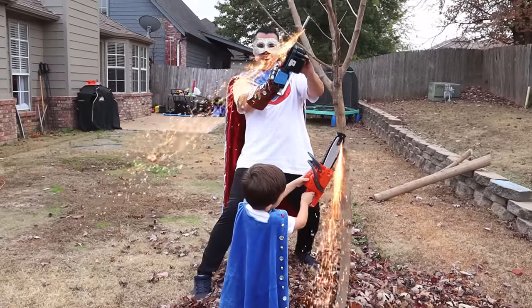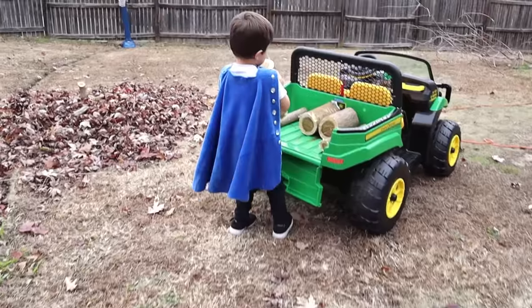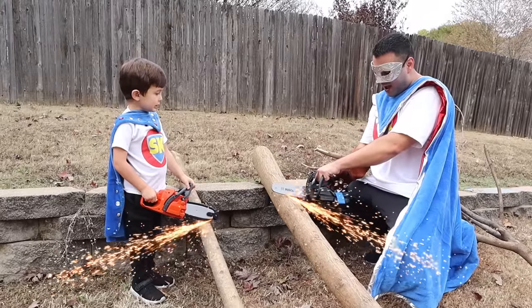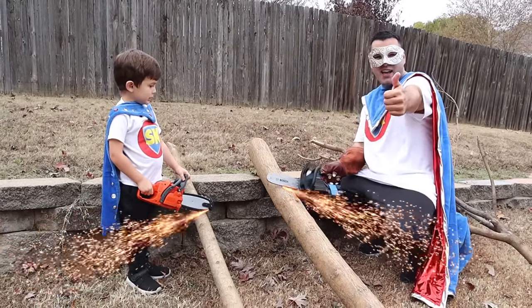Whoa! Powering up with Super Gloves, we're having adventures, it's super fun, super pretty!